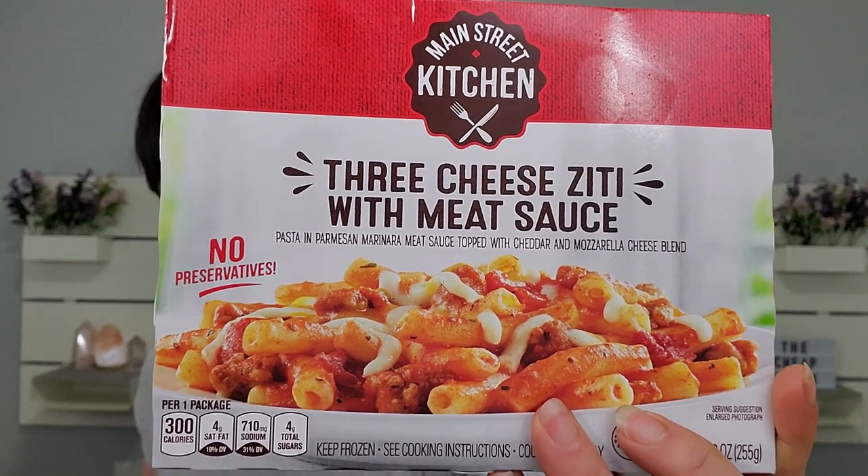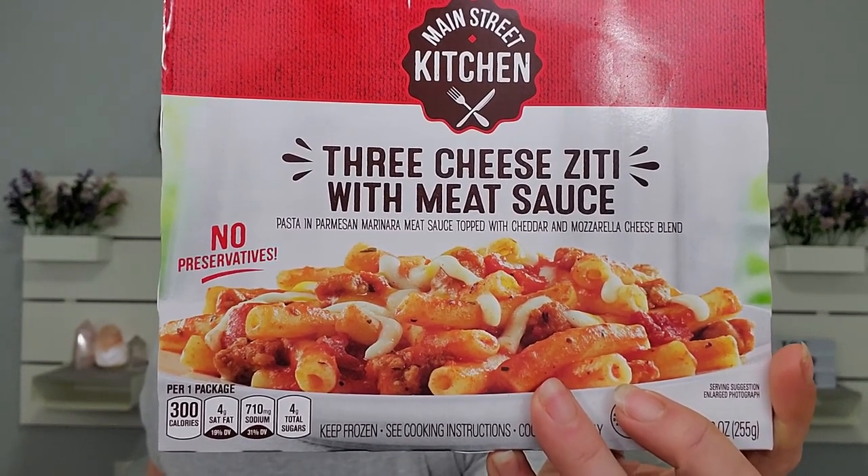The egg roll says: preheat the oven, put in the microwave for 45 seconds, or put in the oven for 7 minutes. I feel like a bunch of these are going in the oven. Since that mac and cheese was so good, I also got the only other Main Street Kitchen item they had — the three cheese ziti with meat sauce. I figured maybe all the stuff from this brand is good.